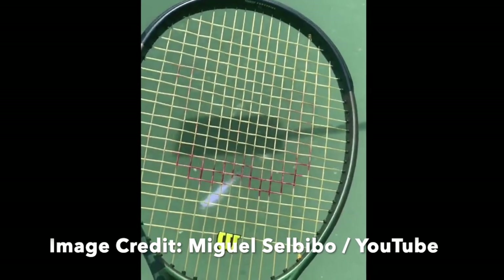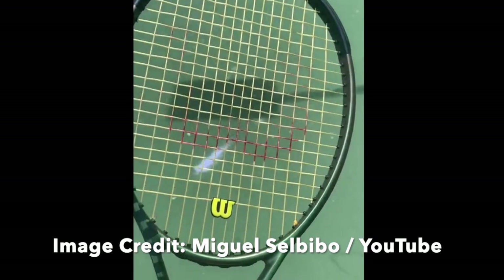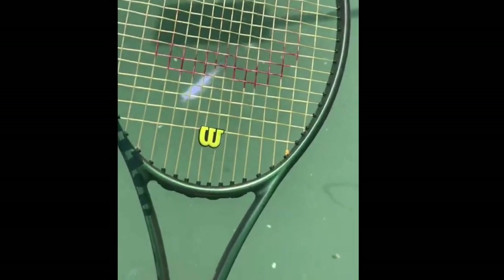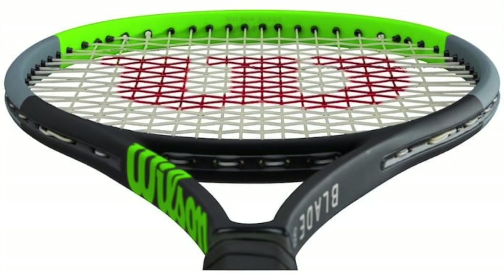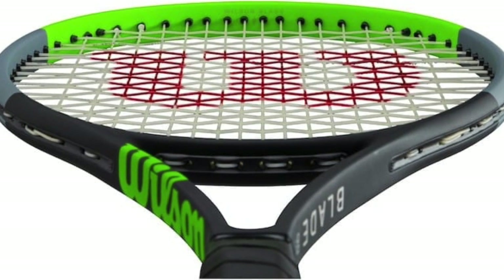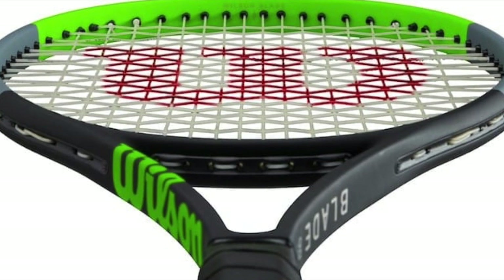The popular Blade line from Wilson is due for an update soon. Similar to the last Blade update, expect the Wilson Blade V8 around the US Open in late August or September. The racket is rumored to have very similar stats to its predecessor, the Blade V7.